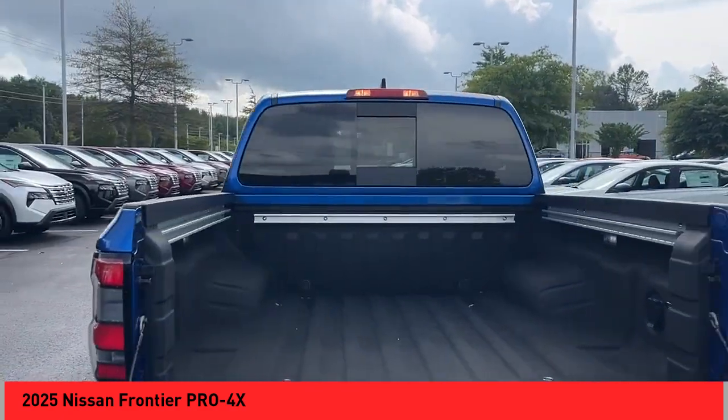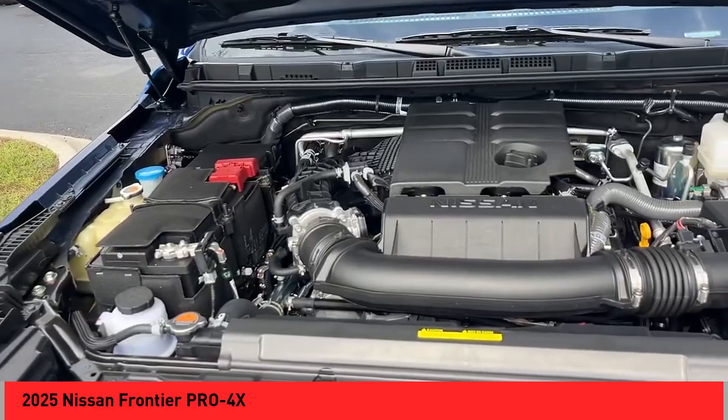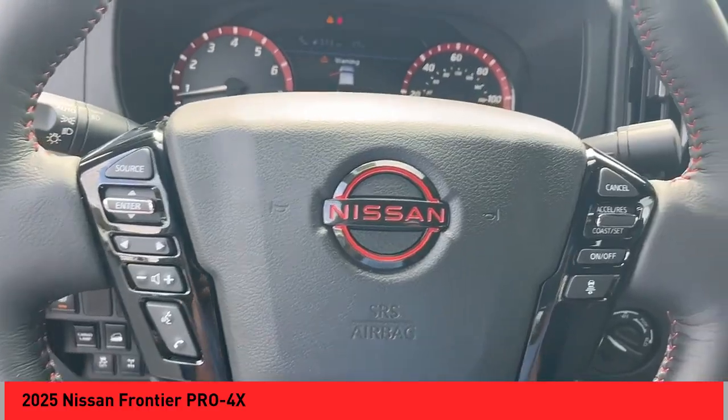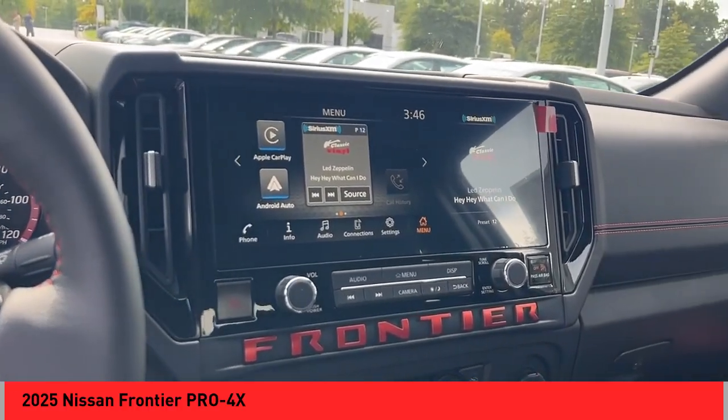Rear step bumper, hill descent control, stability control, front suspension type strut, front suspension type double wishbone, braking assist, power brakes, traction control, rear view camera, driver attention alert system.